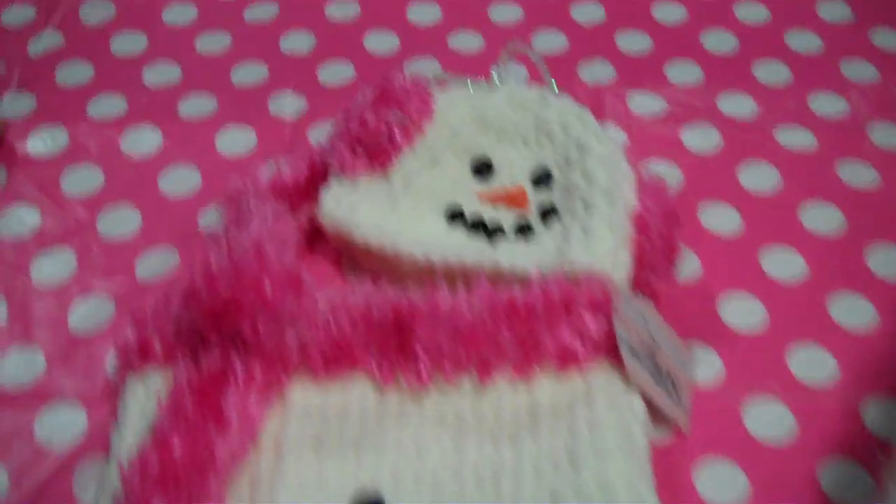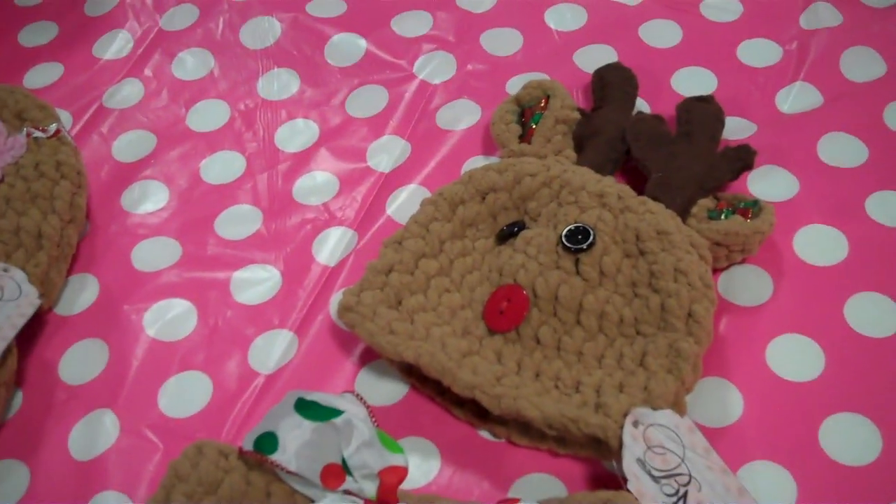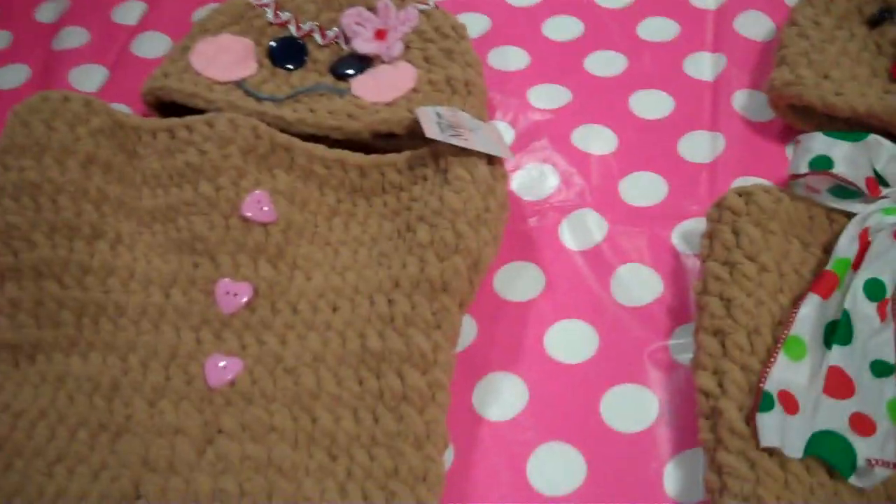Oh my god, Shanine did set up her booth last night. Back here is Letha and her sister-in-law Sarah's stuff, with these sweet little crocheted sets. I love the snowman, and that is so sweet — and there's a reindeer and a gingerbread.